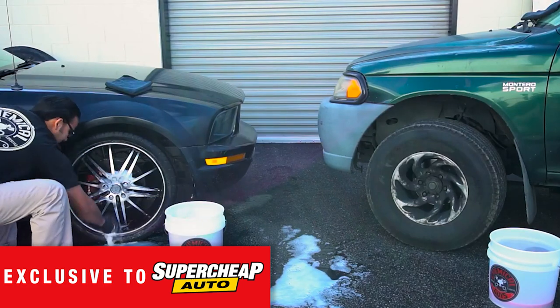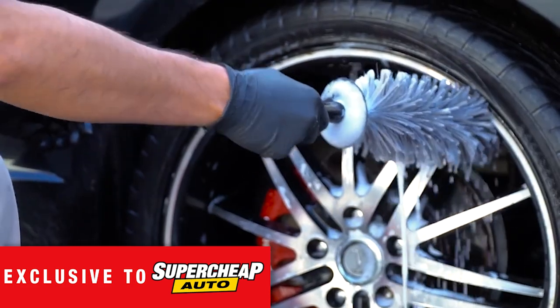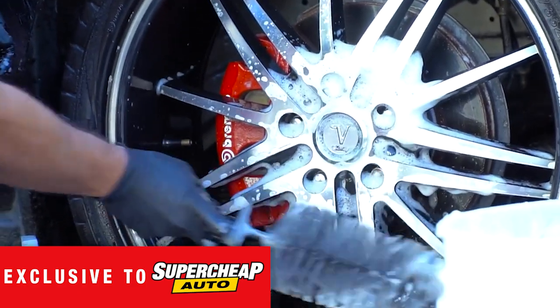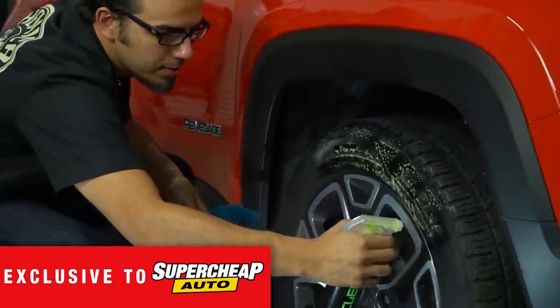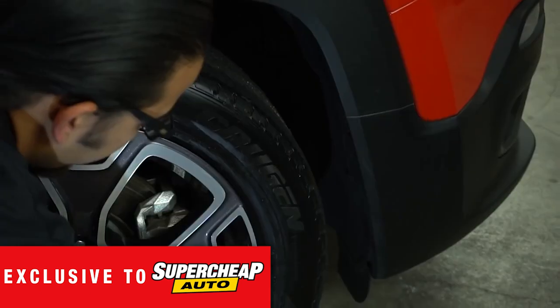Safe and effective on all wheel types, Diablo Wheel Cleaner quickly removes brake dust and road muck on wheels, tires, brake and suspension components. And once clean, don't forget to leave the tires looking slick with the Tire Kicker Tire Shine, giving you an enhanced deep black shine and a protective coat to stop future sun fade.